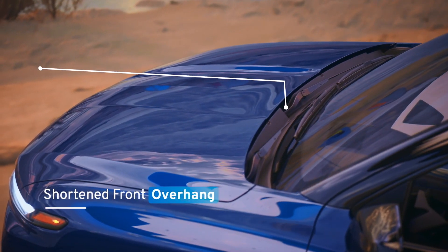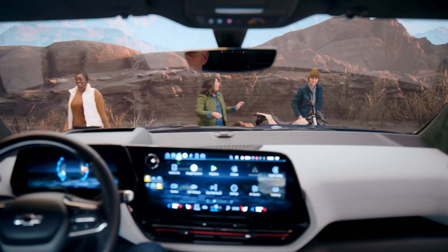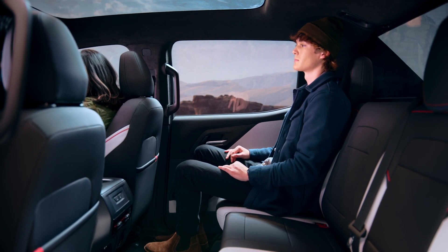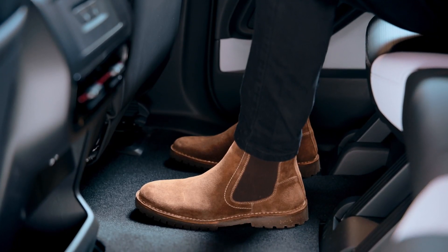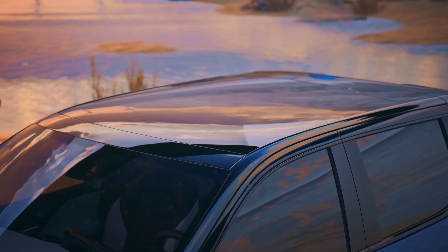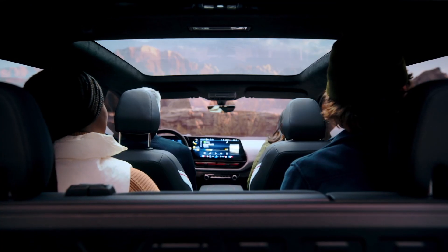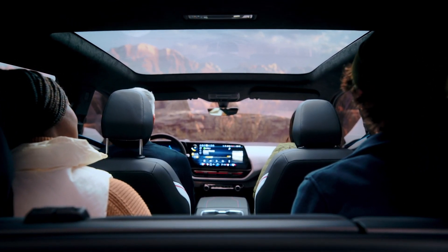We took advantage of the Ultium architecture to shorten the front overhang for enhanced forward-down vision and pushed the rear seats rearward, giving us spacious second-row legroom. Passengers well over 6 feet tall will be comfortable and won't have to navigate around seat tracks. The RST's fixed glass roof offers expansive visibility, increased headroom, and an enhanced sense of spaciousness for both front and rear passengers.